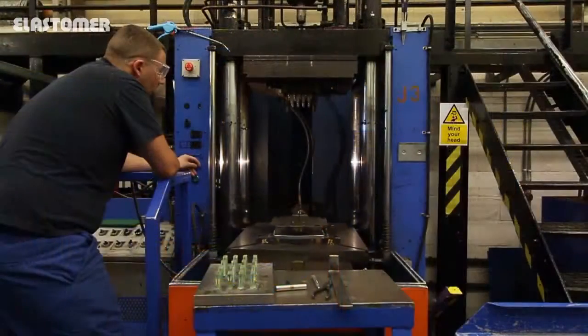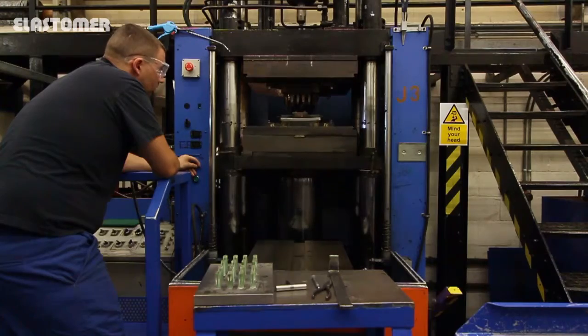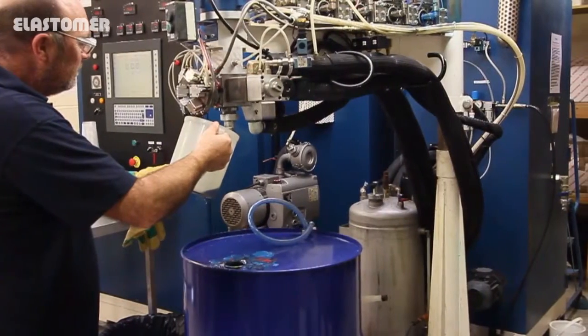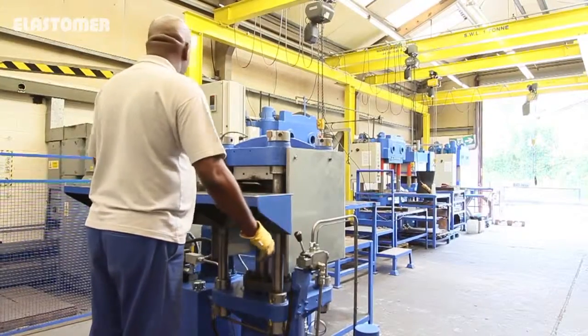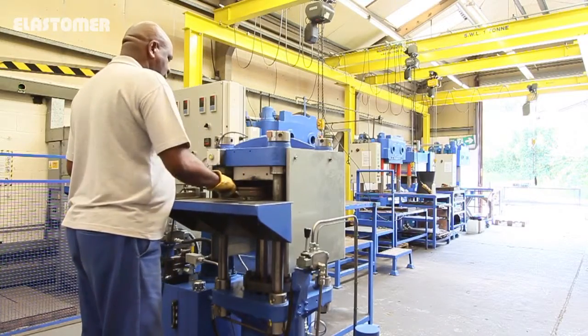We stock a wide range of industrial textiles for the manufacture of reinforced diaphragms. Two roll mills and extruders convert the unvulcanised rubber compound into the required blank sizes. For large batches, our Barwell preformer turns out precision blanks at very high production rates.